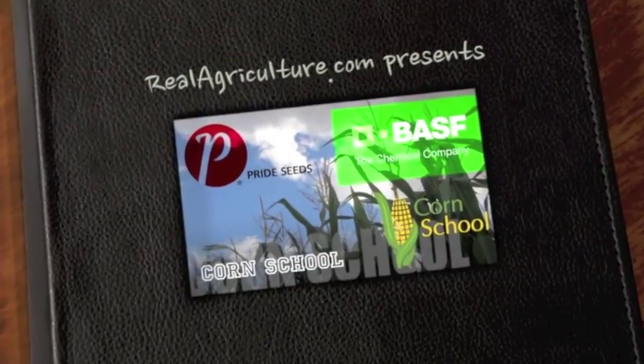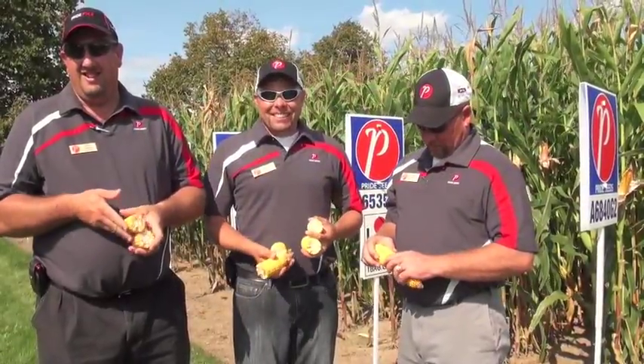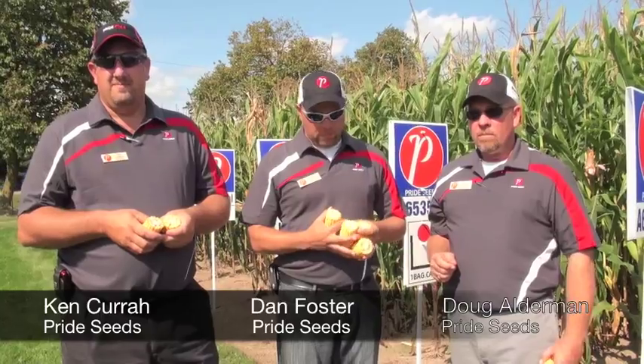Corn School is brought to you by BASF and Pride Seeds. There are a lot of corn growers in Ontario that are a little bit concerned based on the late planting — will their corn finish? Let's look at some examples from the plots and talk about whether this corn will finish.